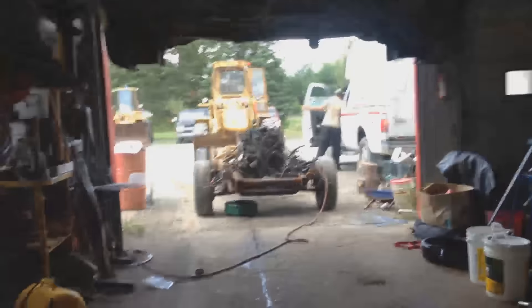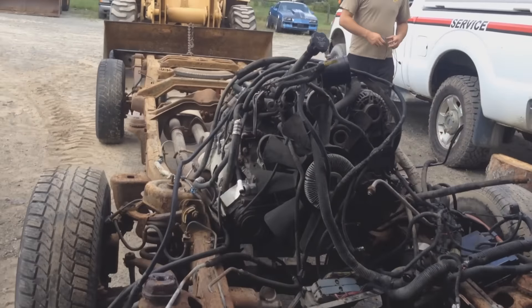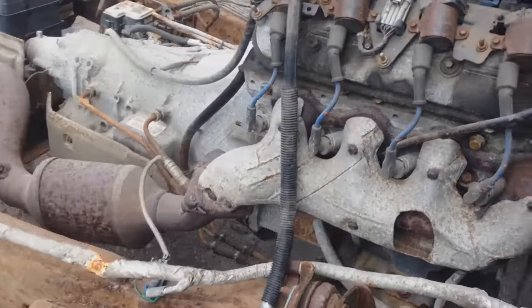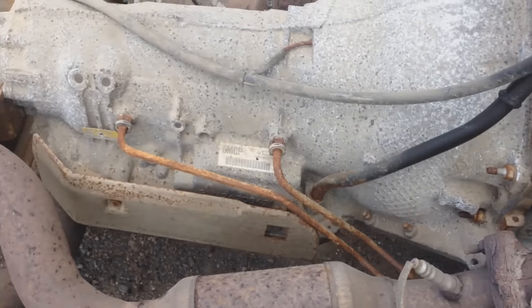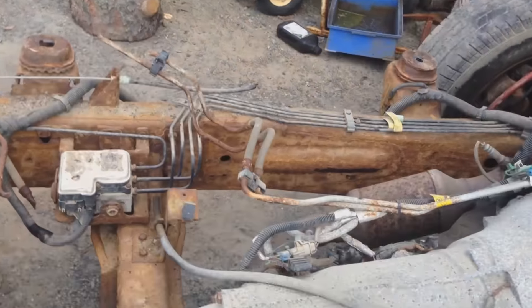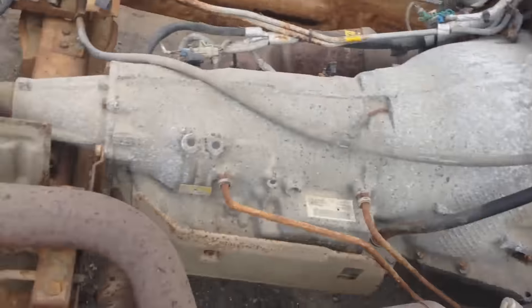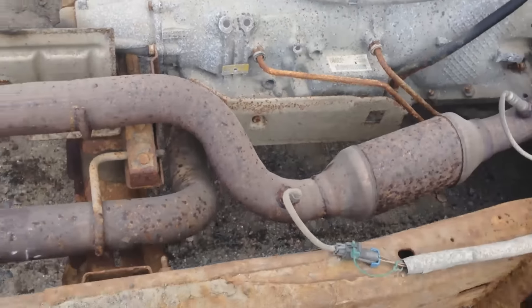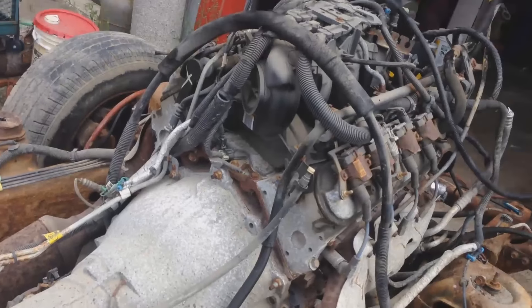So we rolled the chassis outside with the van sitting on the hoist still. We're just gonna quickly go over what we're doing here. Basically, that one's rotten — make sure all these clips are sorted. Motor mounts with bolts on each side, tranny mount from underneath. Basically, call her who's your daddy.